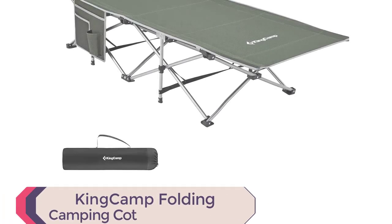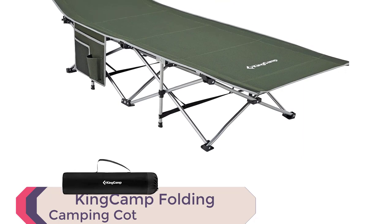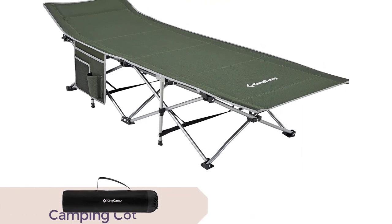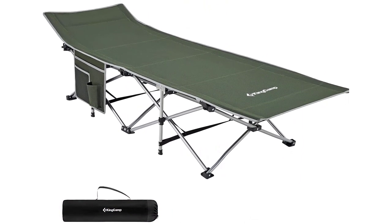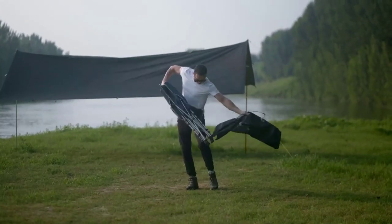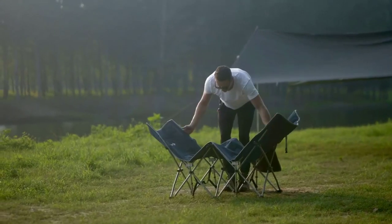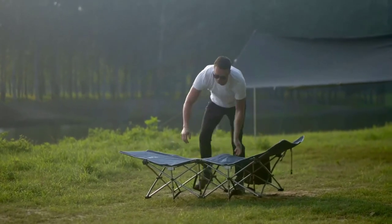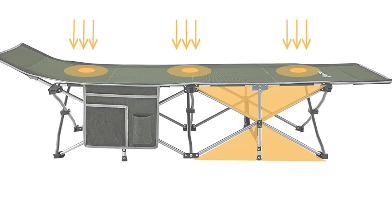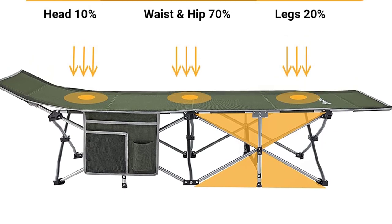Number 1: KingCamp Folding Camping Cot. Introducing the KingCamp Folding Camping Cot for adults, a portable and sturdy sleeping cot that will revolutionize your camping experience. With its unique heavy-duty carbon steel tube bracket, symmetrical triangular structure, and 10-point ground support design, this cot ensures maximum stability and safety, even for strong individuals, with a weight capacity of up to 264 pounds.